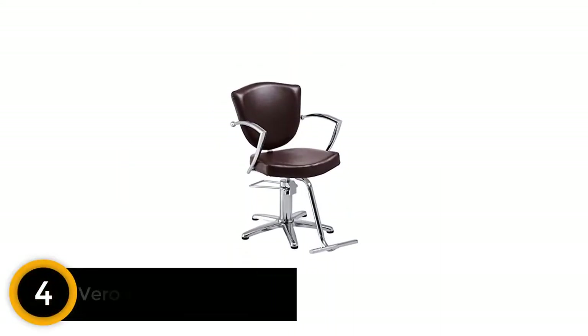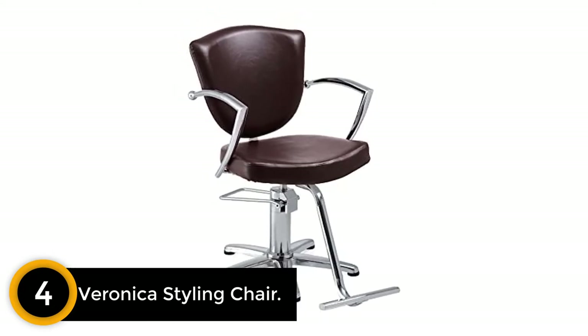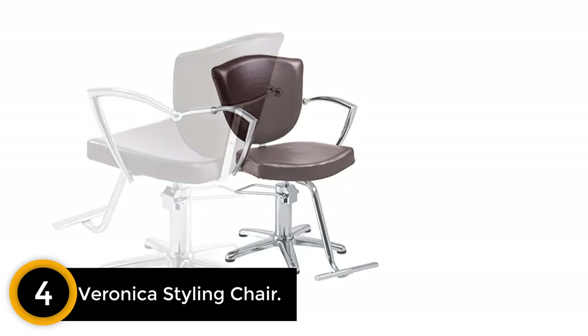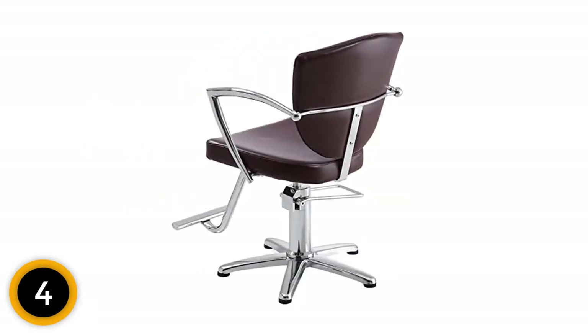Moving on at number 4: the Veronica Styling Chair. The Veronica Hydraulic Stylist Chair is modern and sleek. It's a perfect fit for a trendy space with sleek salon stations. This is a salon-worthy chair backed by a 2-year warranty.